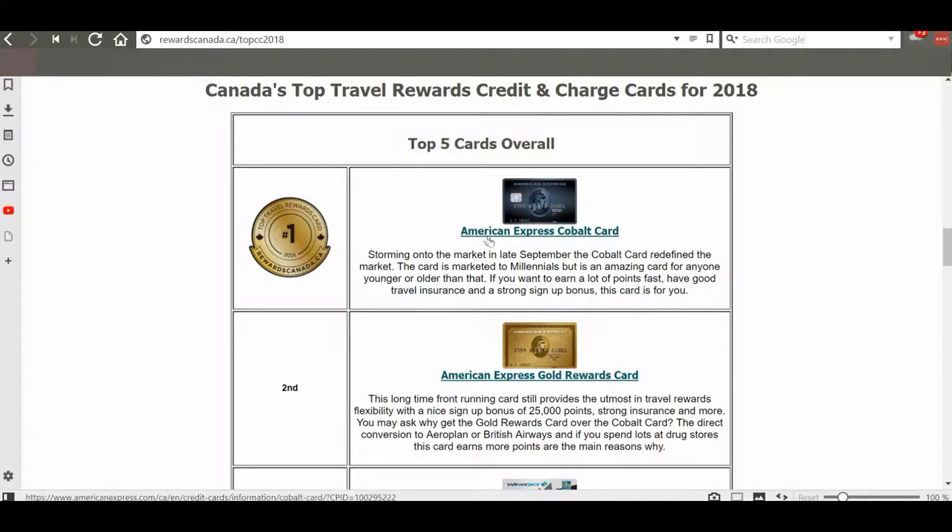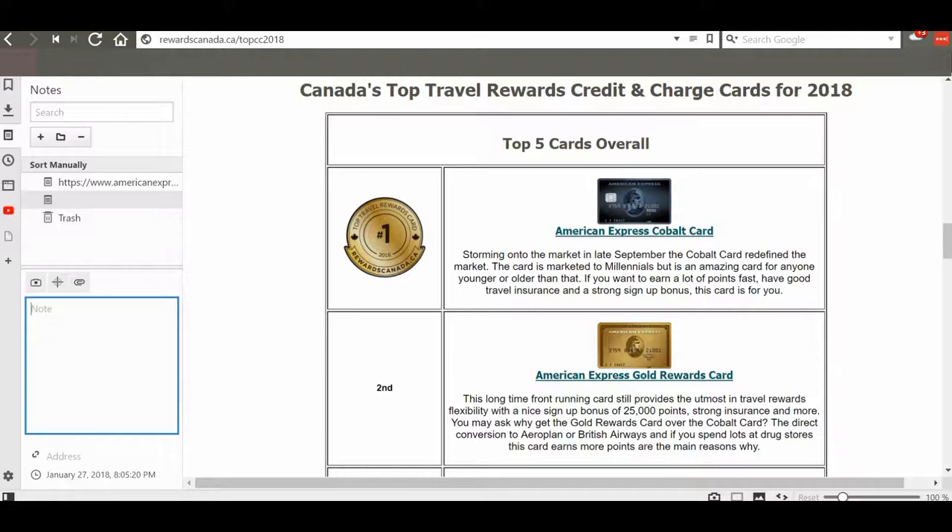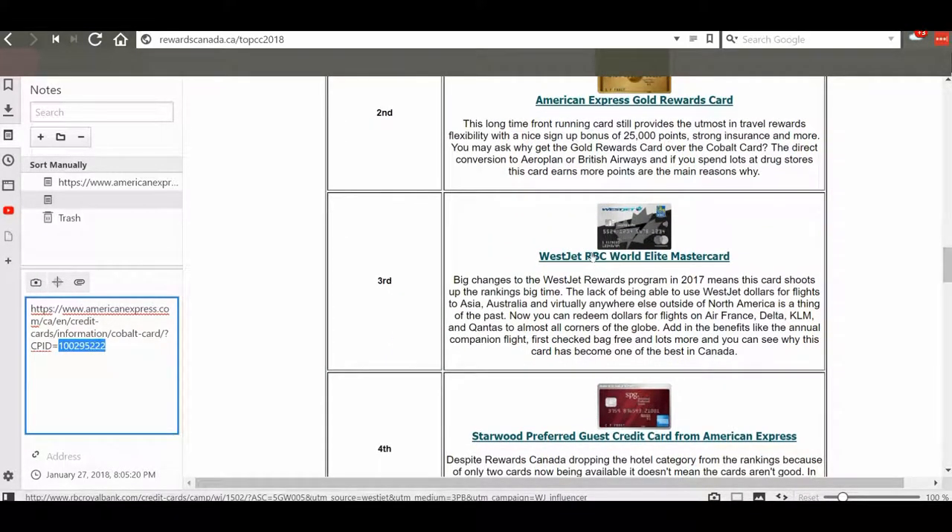Let's click on the link of the first credit card. I'll copy the link address and paste it in Notepad to show you that this is an affiliated website making money through links. Whenever you click the link and sign up for these credit cards, the credit card company pays these websites. You can see here an affiliated ID in the URL — this is how American Express tracks how many visitors are coming from this website.